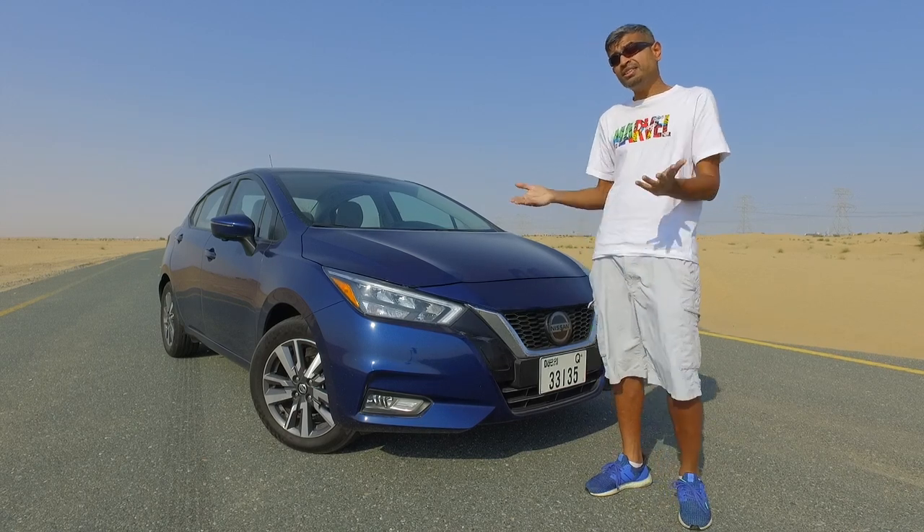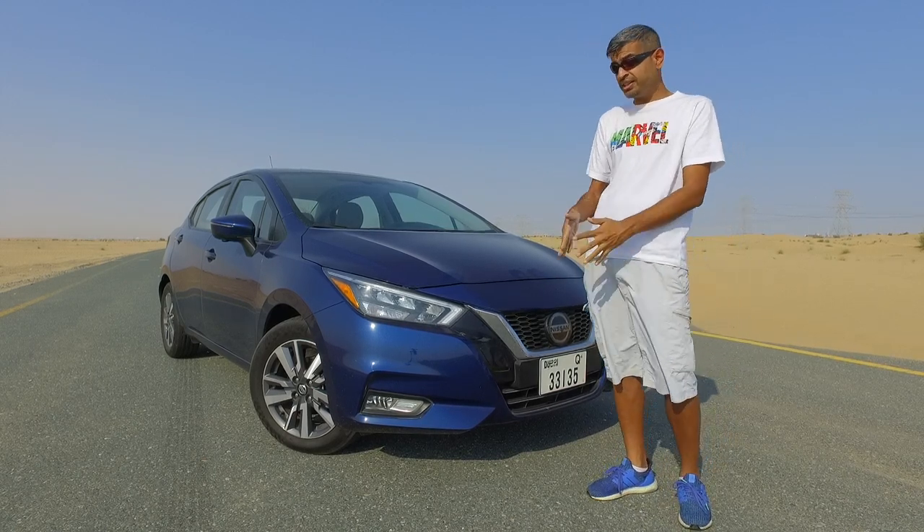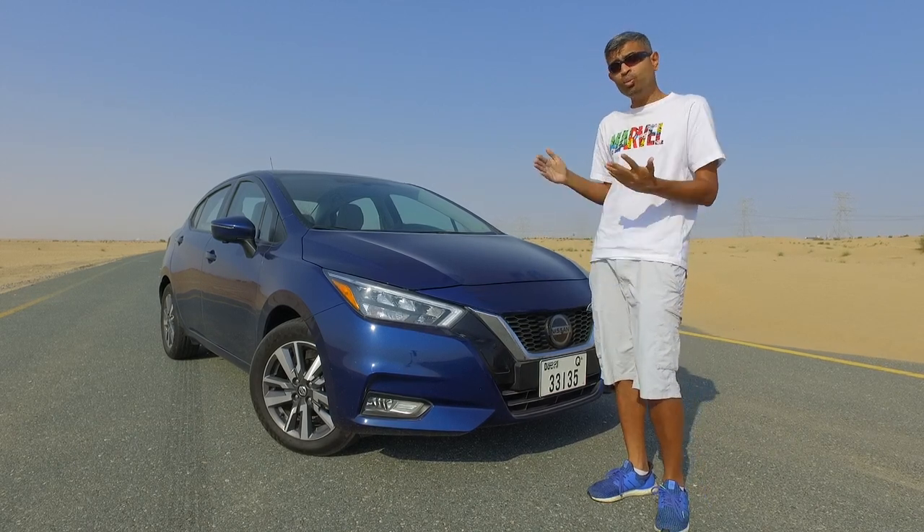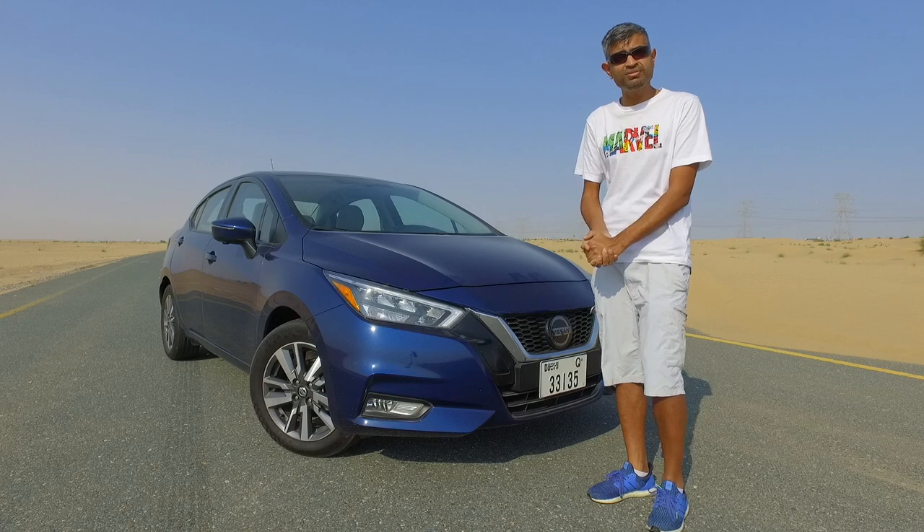Prices are pretty keen — 57,900 dirhams for the starting edition and this fully loaded version is only 67,900 dirhams. So what do you get for your money? Well, let's find out.